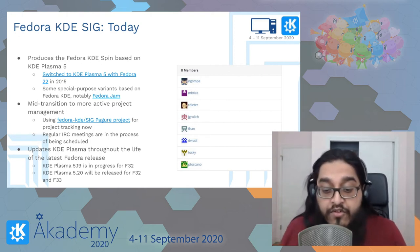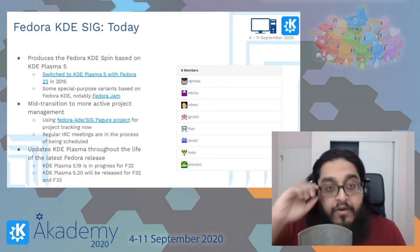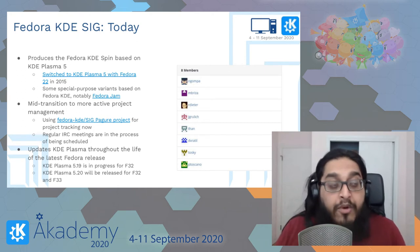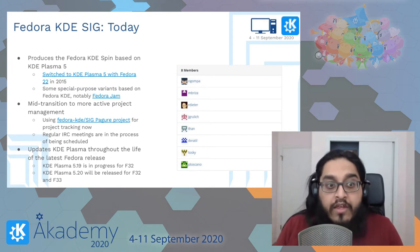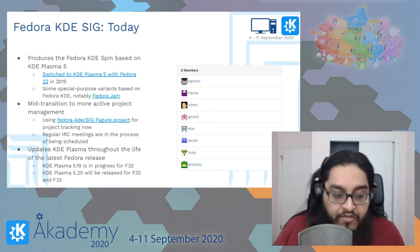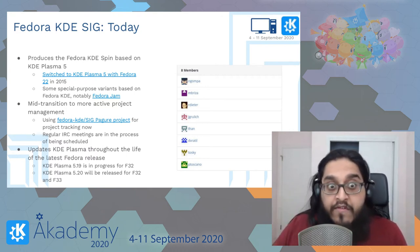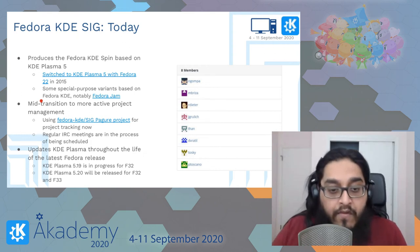Plasma 5.20 will also be released for Fedora 32 along with Fedora 33. We've also taken over providing KDE Plasma for Red Hat Enterprise Linux and CentOS users — those folks get it through Fedora EPEL (Extra Packages for Enterprise Linux). So for RHEL 8 and CentOS 8 users, they get the Plasma 5 experience.